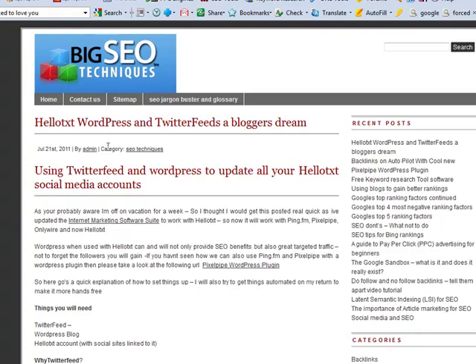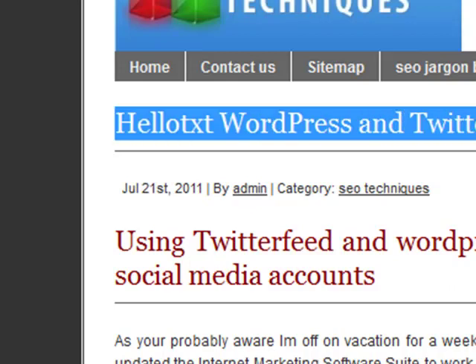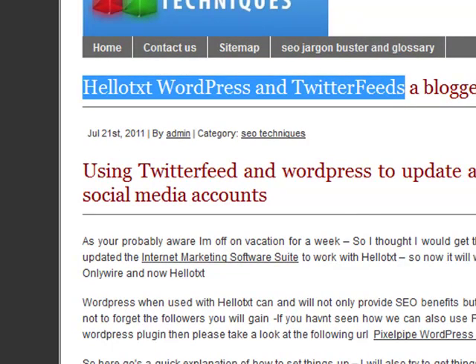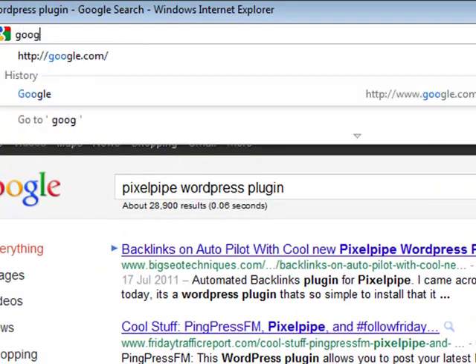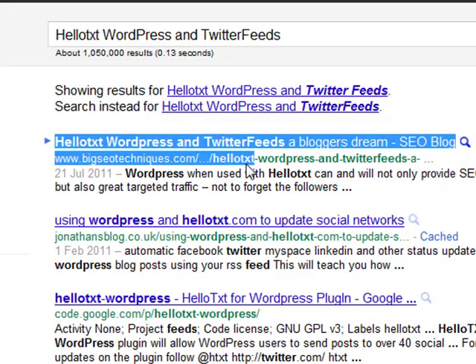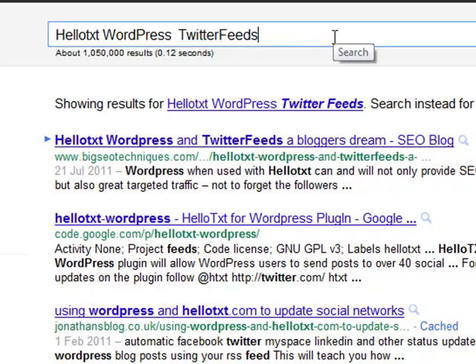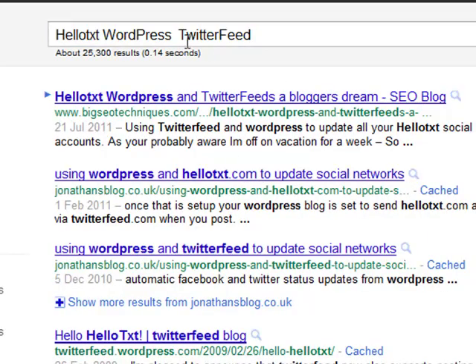We have this working in two ways: one via a WordPress plugin and the other via a Twitter feed. The results are nothing short of a page one ranking and a number one slot on Google. Looking at variations on Google.com for international results — typing in the full title, BigSEOTechniques.com is number one. Taking away 'and,' still number one. Taking away 'yes' as well, we've still got number one on Google.